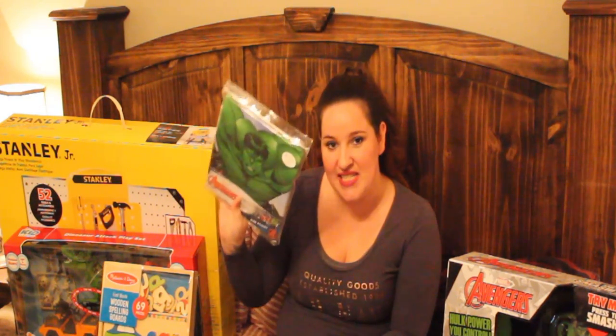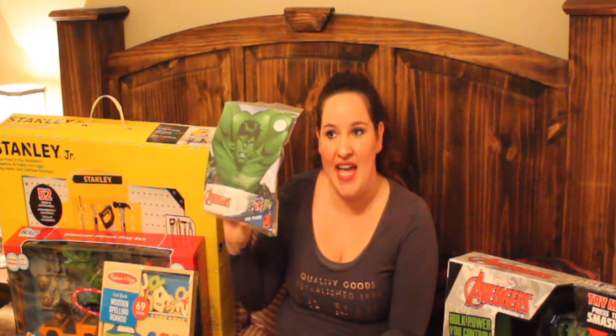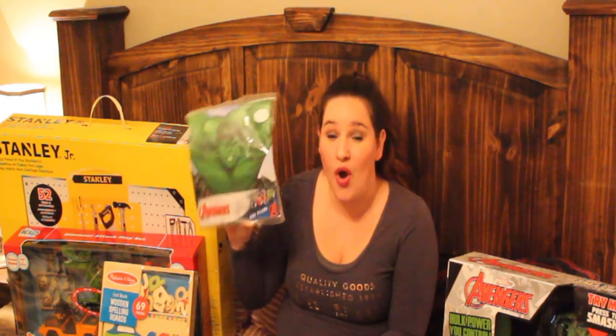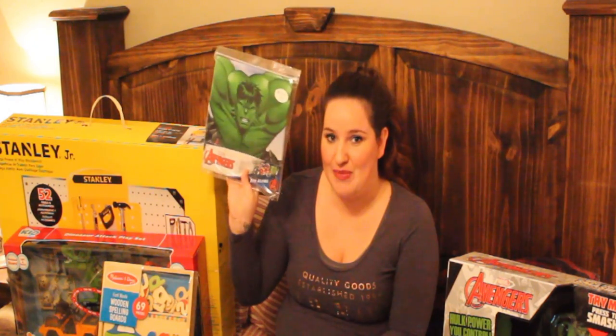Going with the same Hulk theme, we are getting him some Hulk PJs. He only has one pair of PJs with superheroes on them and he asks to wear those same PJs every single night, so he needed another pair. These just have the Hulk really big on the front, so I know he's going to love these PJs.